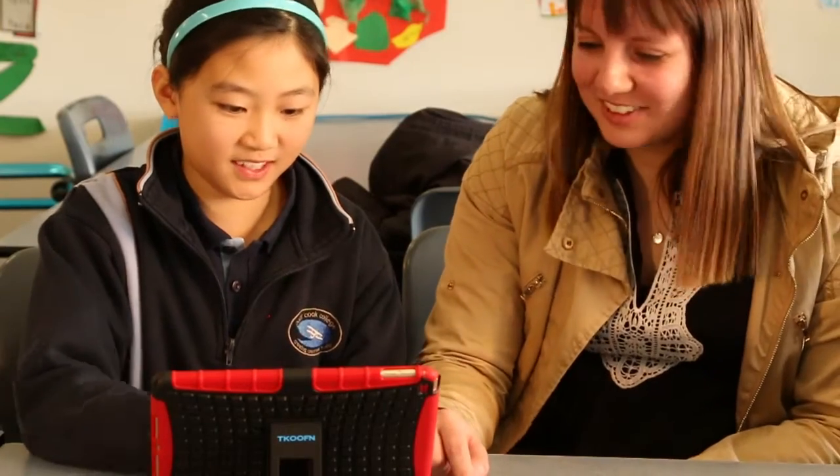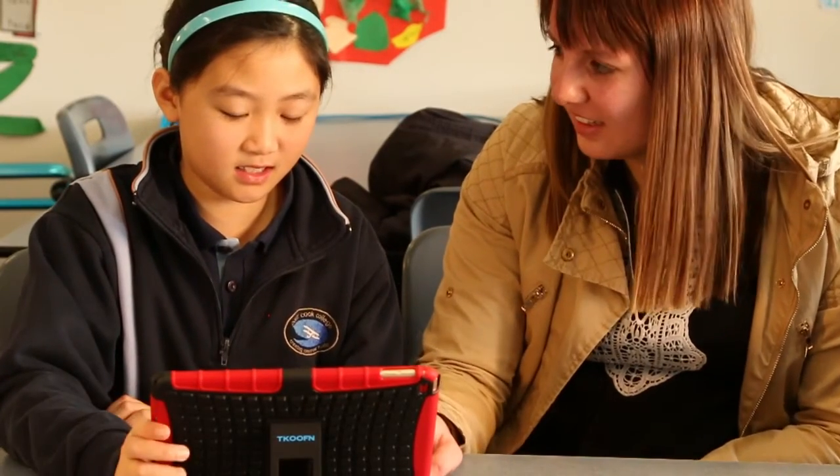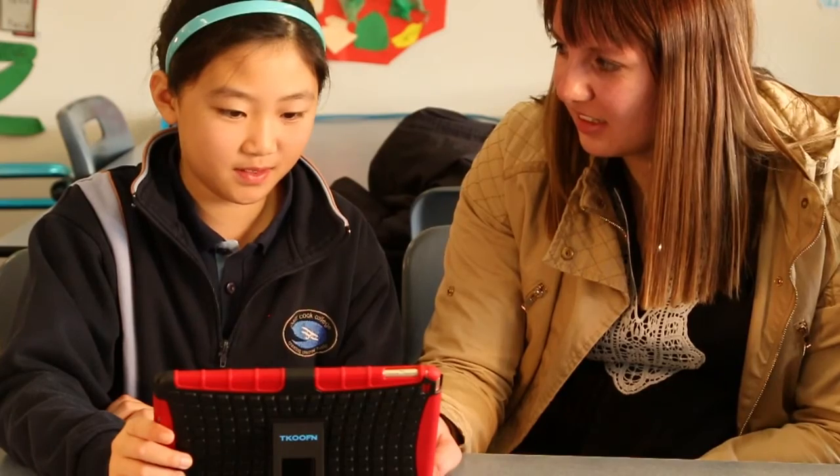DB Primary has definitely helped to engage students in reading. They're eager to keep up with their reading group and very keen to post their thoughts on what's happening in their novel. I've definitely seen a greater response from students who are struggling with the comprehension side of reading. The students are always asking when are we going on DB Primary, can we do our reading groups, can we post on our forum — so it's been really rewarding to see how eager they are to use it.